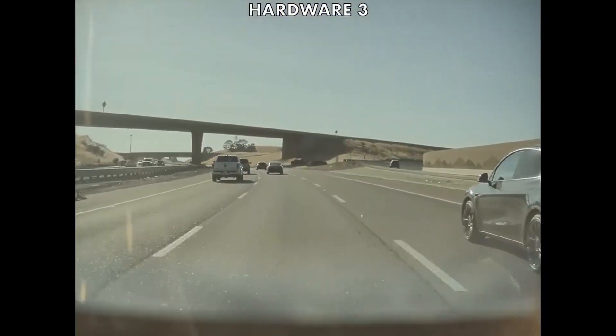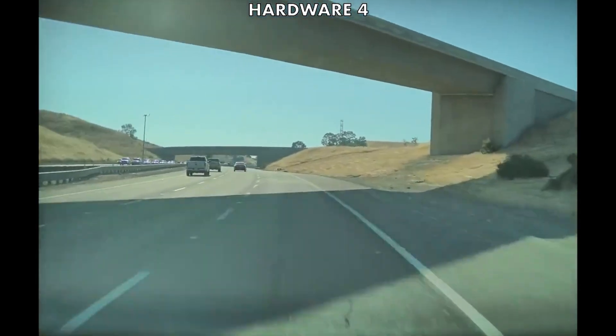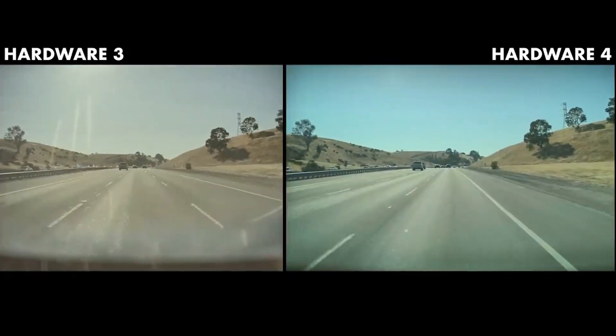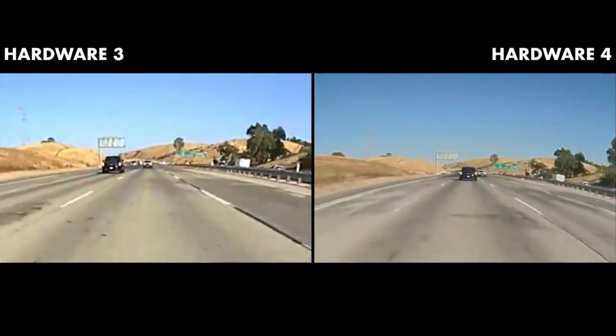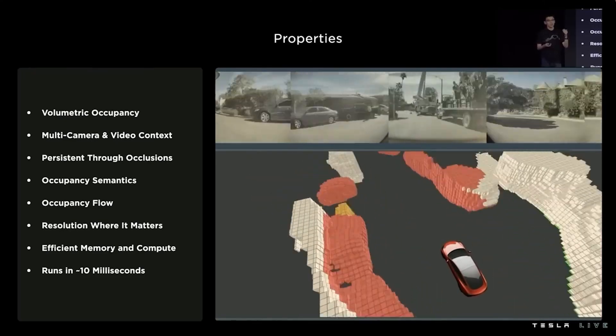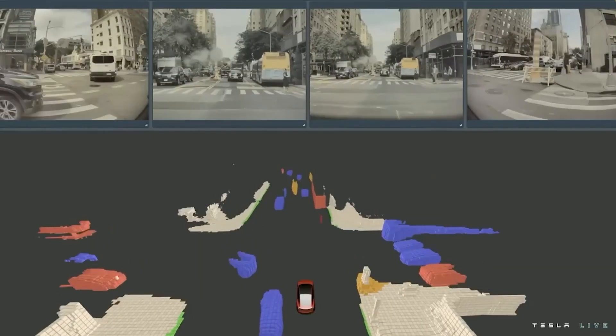They still haven't even solved FSD yet. They were already committed to a hardware setup with a certain orientation, certain fields of view, and certain camera sensor constraints. Once you're committed to that path, there's no getting off that train until you've solved FSD to the best of your abilities. At that point you can go back and see what you need to change so you could make it an even safer system. Right now the software is still much less safe than the hardware is, so there's quite a bit of headroom in hardware that needs to be maximized in software. Once your software safety level matches your hardware, that's when you start making changes in hardware.